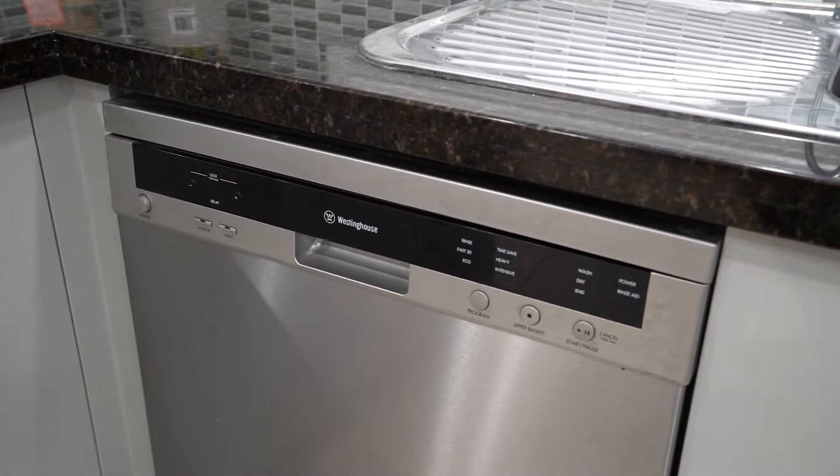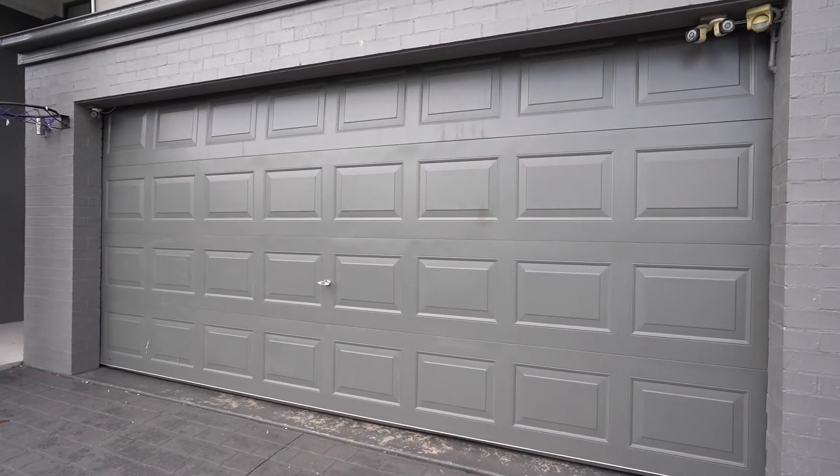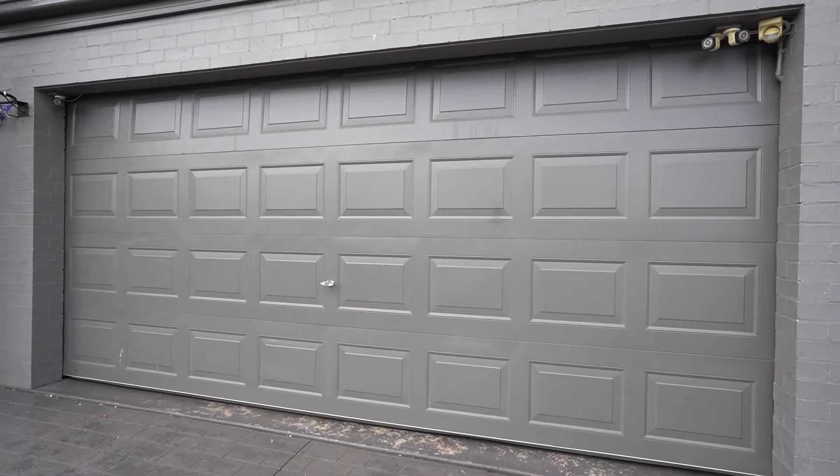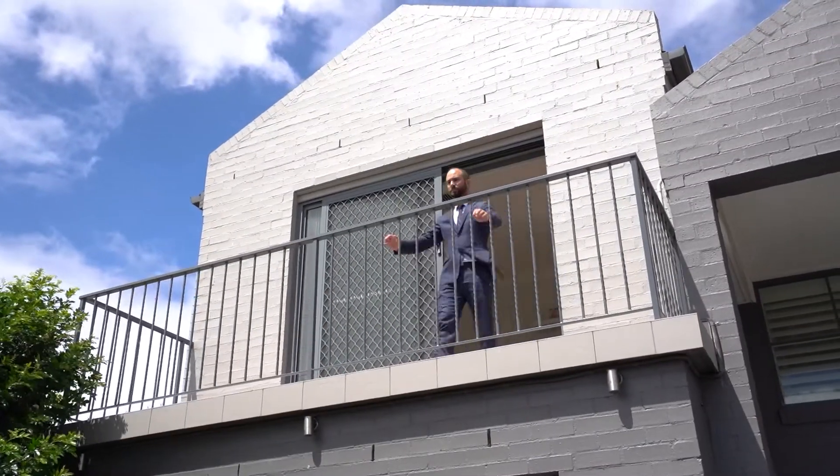Including ducted air conditioning, alarm, dishwasher, plantation shutters, high ceilings, remote-controlled double garage, automated front security gate, and street front balcony, plus much more.